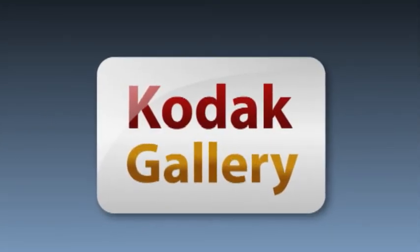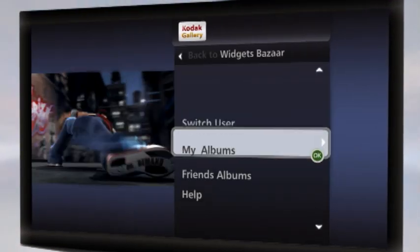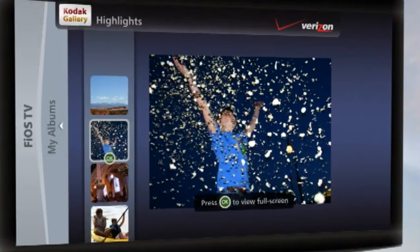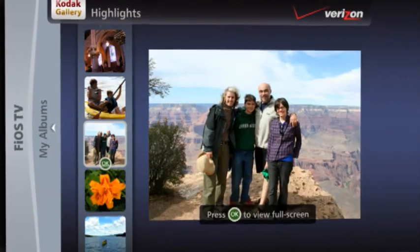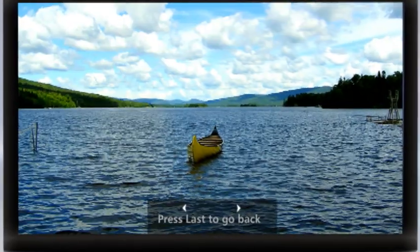Check out the Verizon TV Kodak Gallery Widget. It's a secure and easy way to view, store and share your photos with friends and family. Relive your favorite memories from the comfort of your easy chair on your big screen TV using your remote. With the push of a button, enjoy your slideshows full screen.